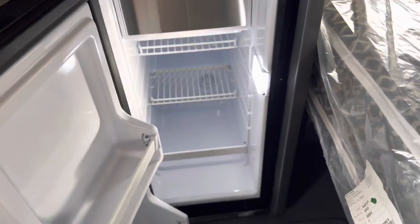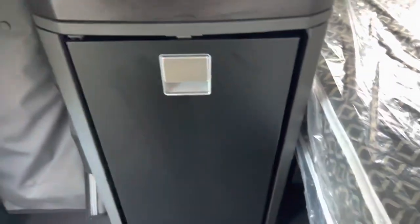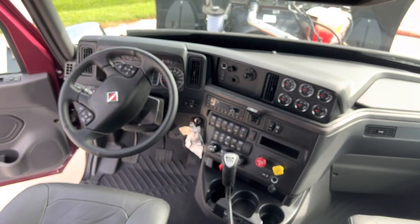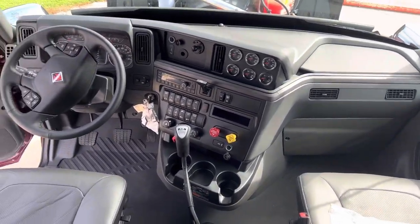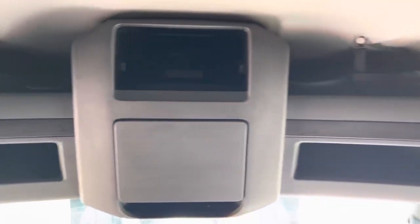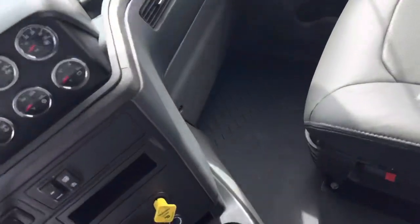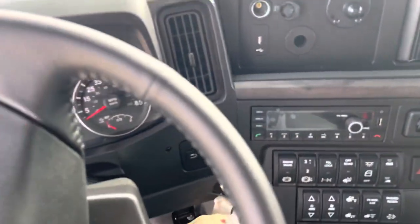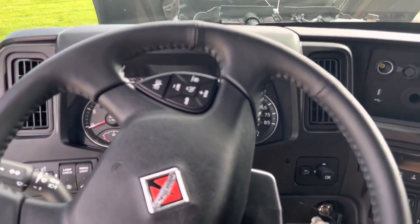This fridge opens up just like that — nice and clean. Here's a little better look at the dash and everything right there. Like I said, you got more storage up here — plenty of storage in these things, especially for being a mid-roof. You don't think you get a whole lot of storage, but you do. So let's go ahead and fire this thing up.